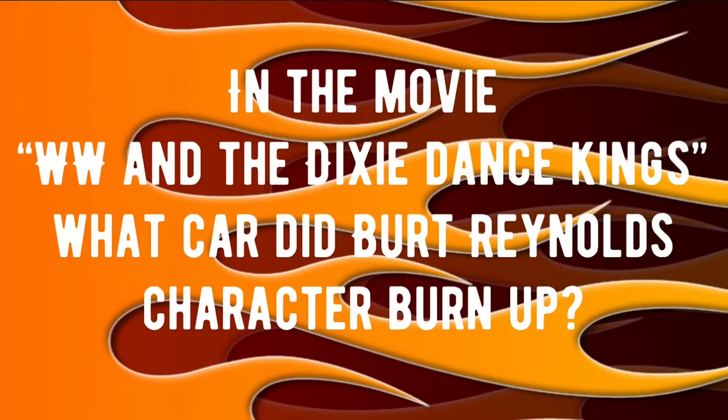Time for trivia question number two. In the movie W.W. and the Dixie Dance Kings, what car did Burt Reynolds' character set on fire and burn up? If you know that answer, drop it in the comments. We're going to check all these questions and answers at the end of the video.